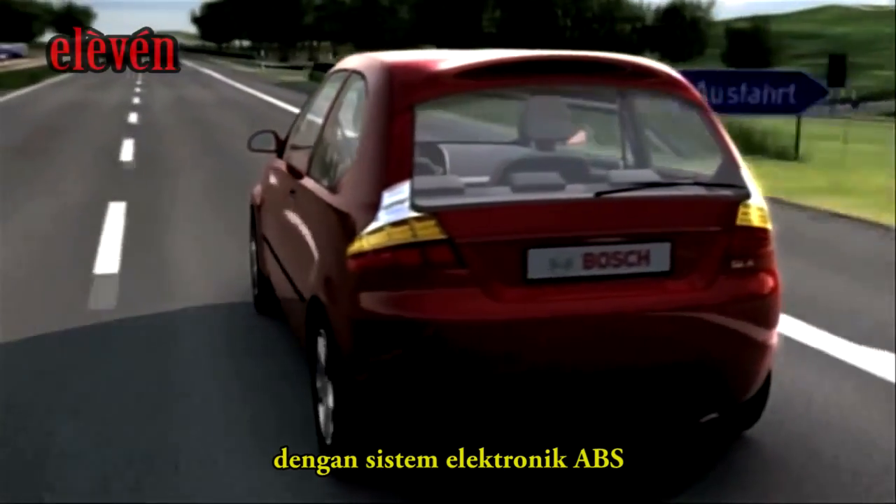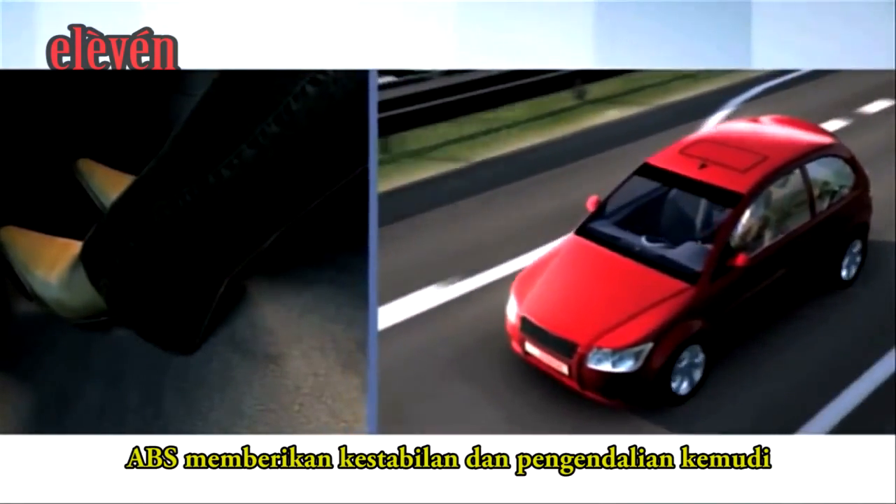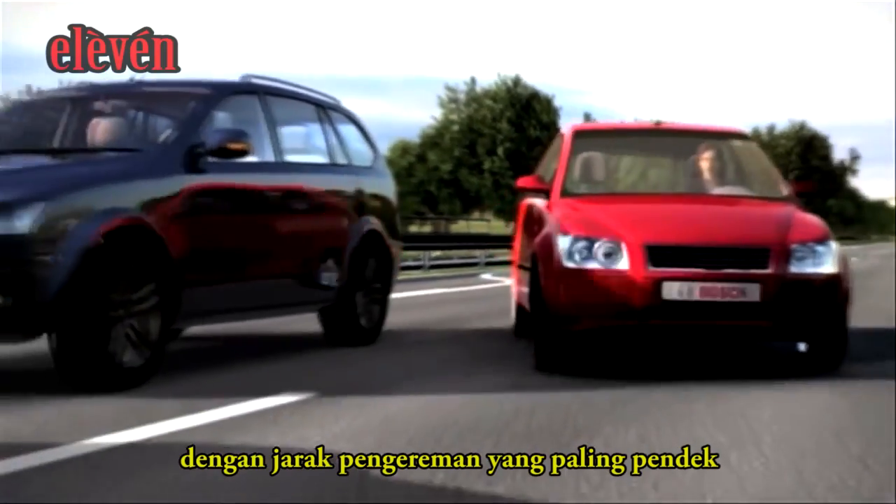With the electronic anti-lock braking system — a sort of electronic intermittent braking — ABS achieves stability and steerability with the shortest possible braking distance.